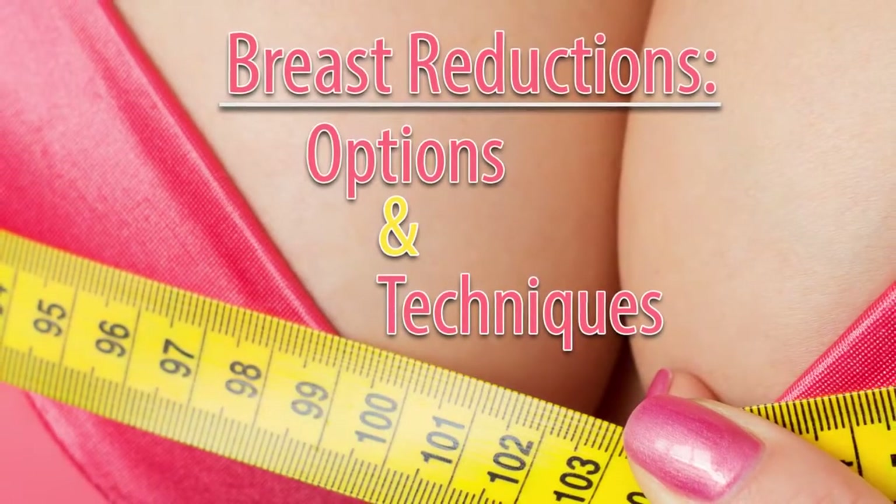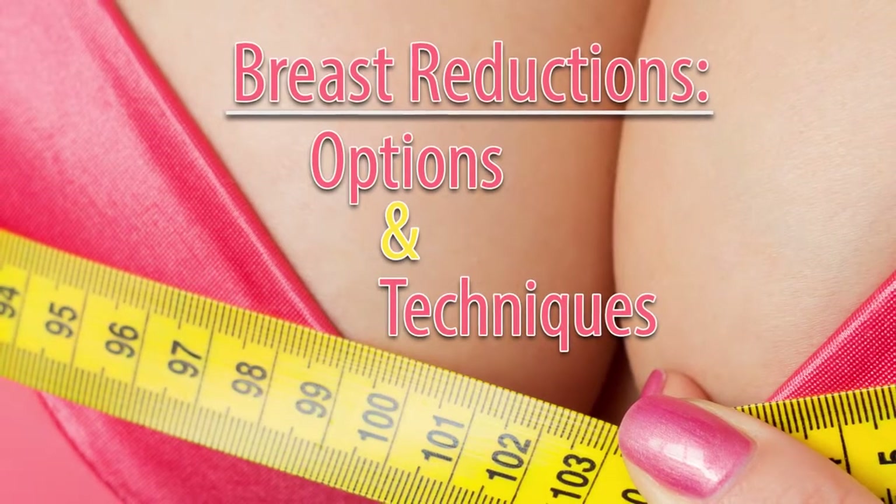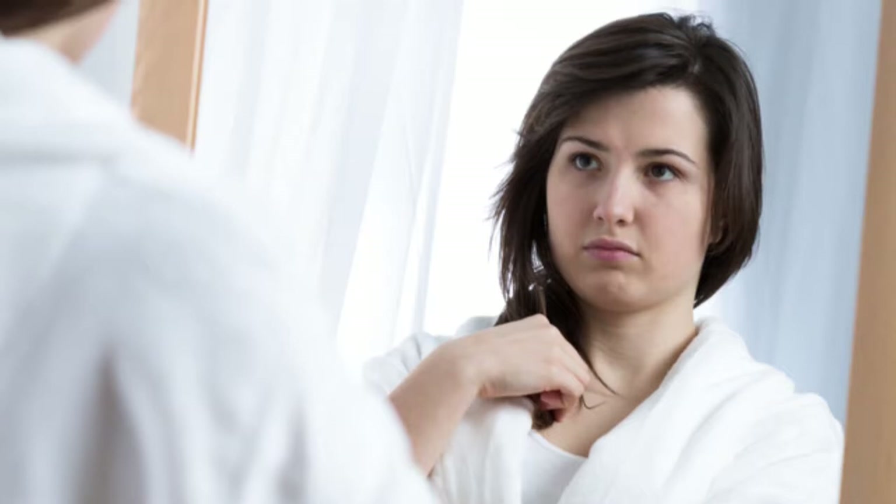Patients come for breast reduction in general from two different groups. One is a very young patient who early on has significant growth of breast — embarrassing, difficult, associated with back aches, neck aches, and all kinds of issues.